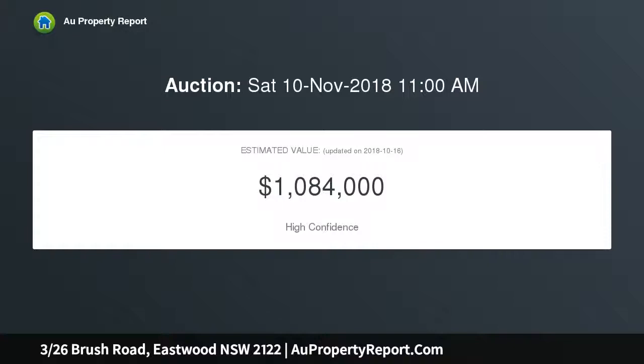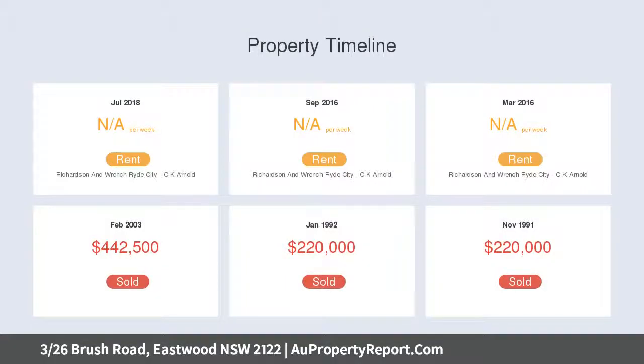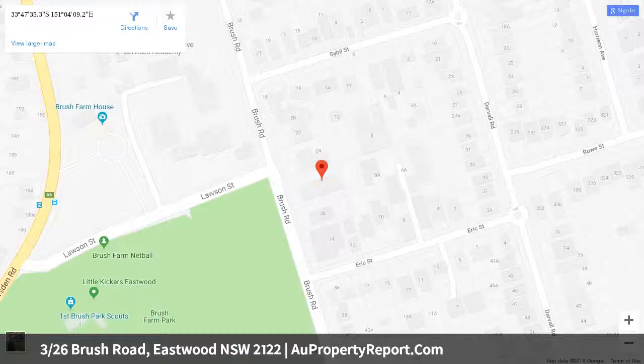Spanning 224 square meters in total, it offers original decor, spacious living, kitchen, three bedrooms, bathroom, and internal laundry. A generous, low-maintenance courtyard garden is ideal for alfresco dining and outdoor living.